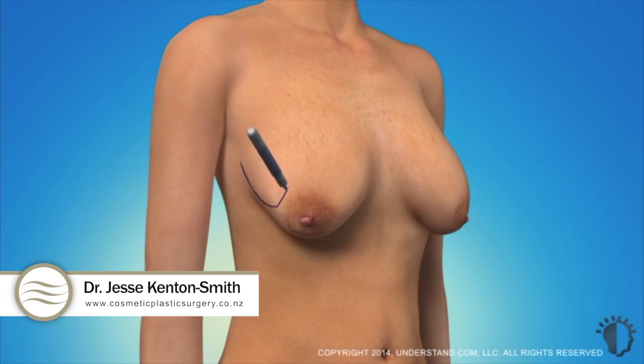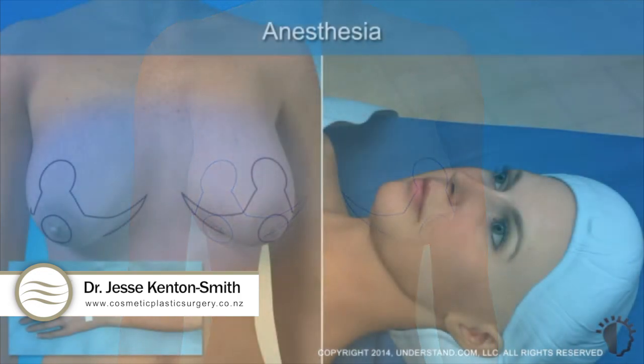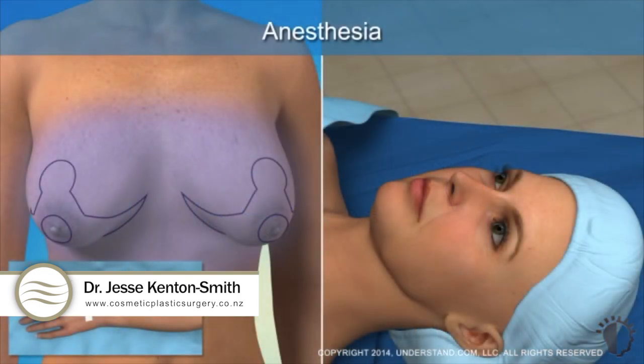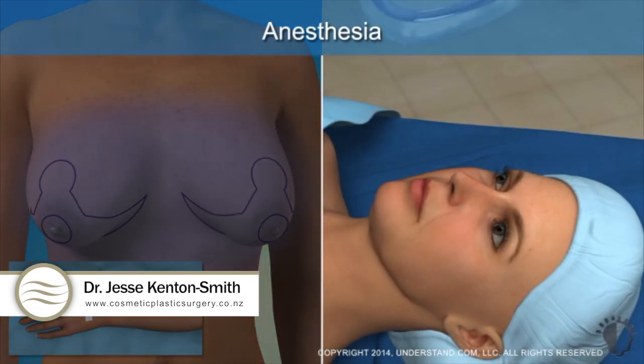Your surgeon will draw incision guidelines on your breasts. If the size of the areola is being reduced, the incision guidelines will show this change. Before surgery, an anesthetic will be administered. Your surgeon will determine whether local anesthesia with IV sedation or general anesthesia will be used.